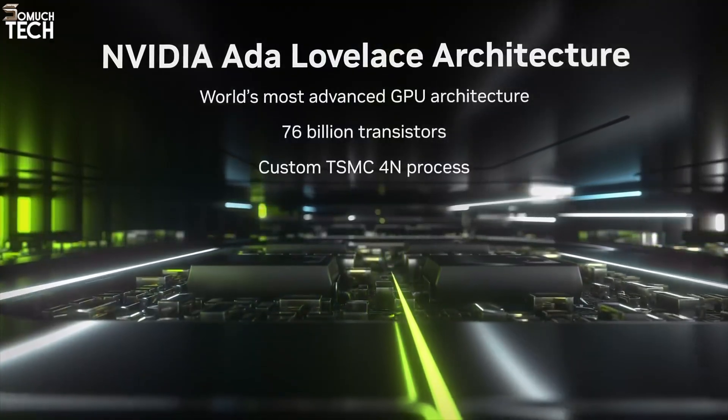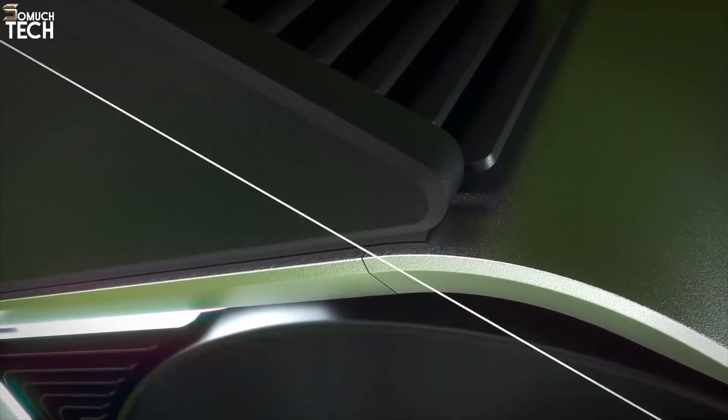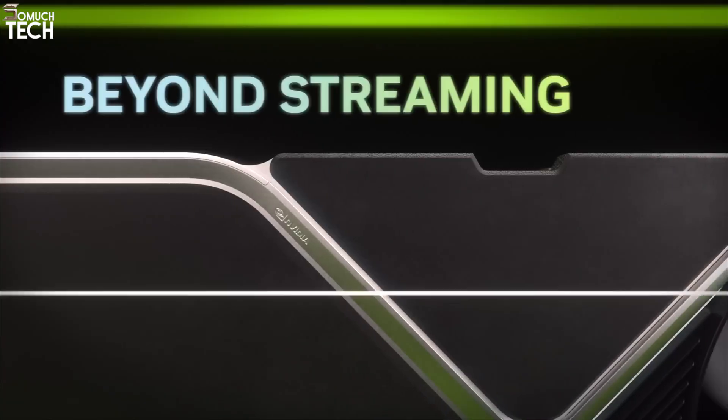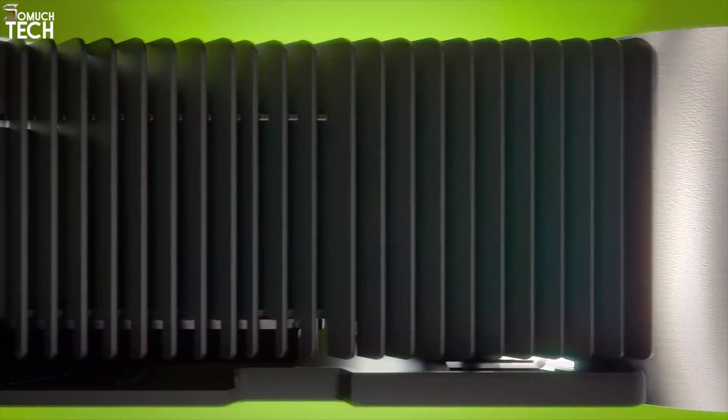The triple slot design and massive cooler mean you'll need a large case and a beefy power supply, but if you're chasing no-compromise performance, the 4090 is it. Whether you're building a flagship gaming PC or a powerful workstation, the RTX 4090 sets the standard.